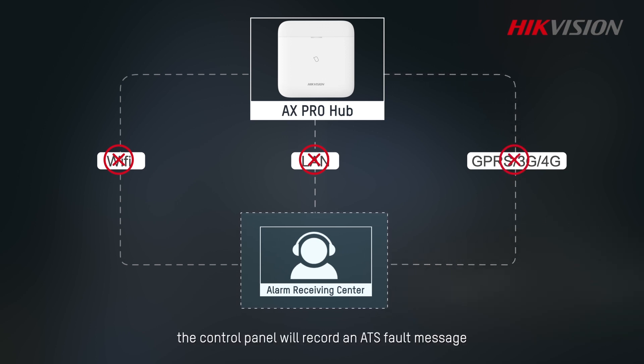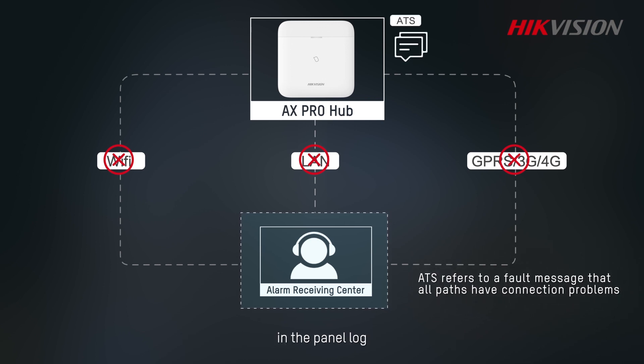If all paths fail to connect to the panel, the control panel will record an ATS fault message in the panel log.